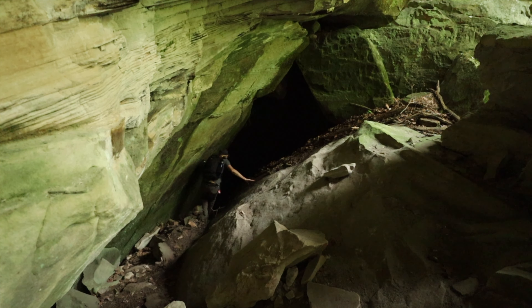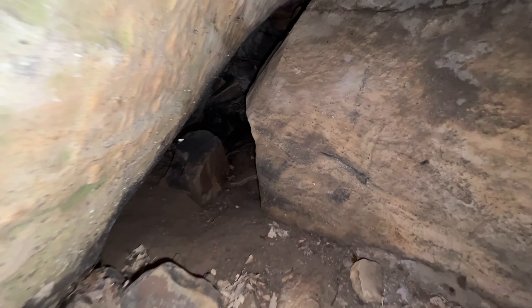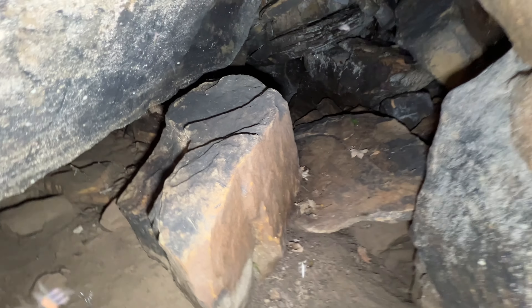Lots of interesting little cubby holes here. None of them that I've come to so far are very deep. I'll check this one out and see what's going on — it goes back a little way. Check for snakes. Yeah, it just kind of ends here too.